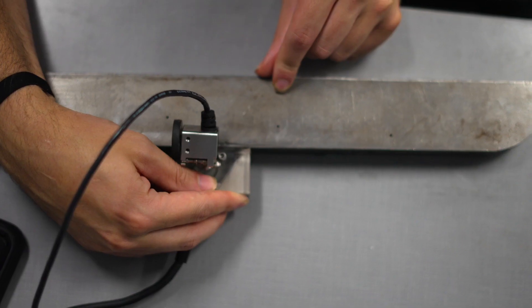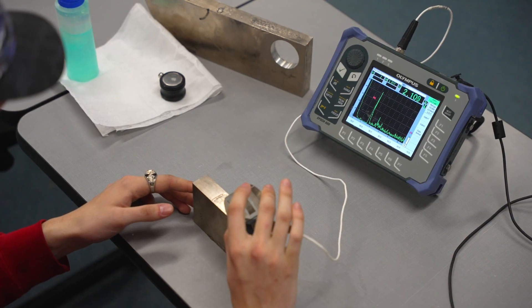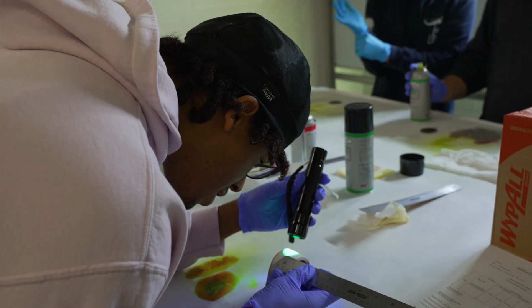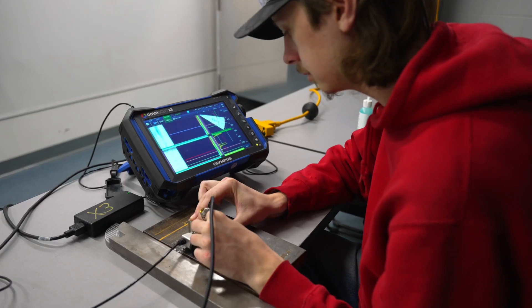We were beyond ecstatic when PCT added the NDT associate degree, because that provides an avenue not only for our workforce but across the industries. They're getting all of the main NDT processes. We're giving them visual inspection, liquid penetrant, magnetic particle, ultrasonic, radiography, and the new one is phased array UT.